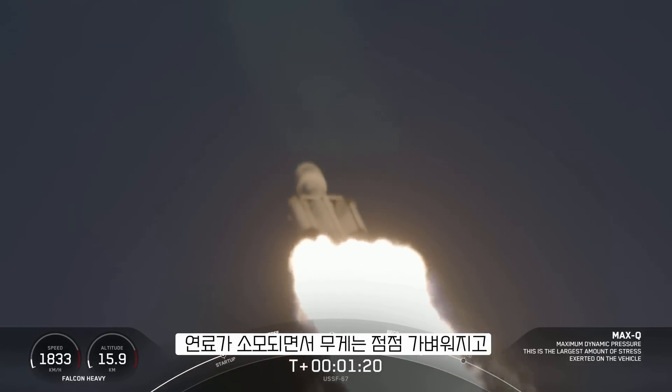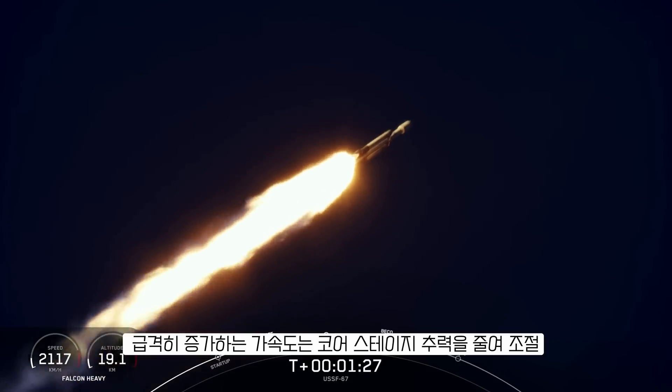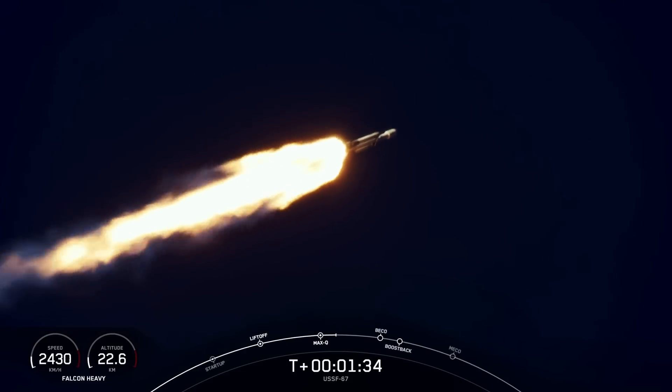Next events coming up will be booster engine cutoff, or BECO, followed by separation of the side boosters, followed by their side booster boostback burns, and then will be center core main engine cutoff, or what we call MECO.